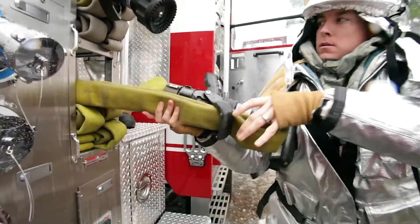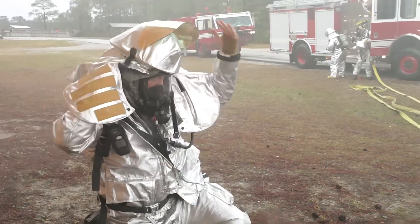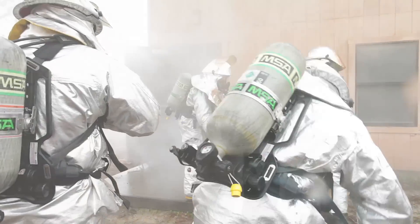When the call comes in, Air Force Firefighters rely on their Personal Protective Equipment, or PPE, to be able to respond effectively and safely.